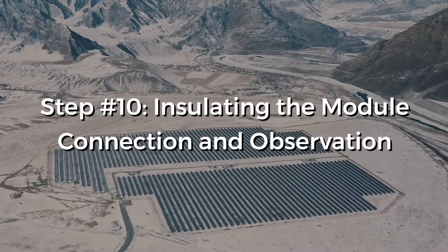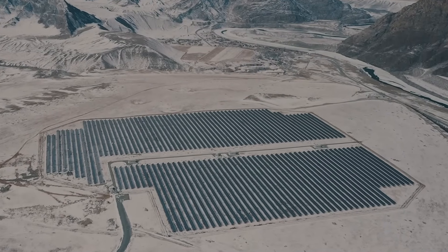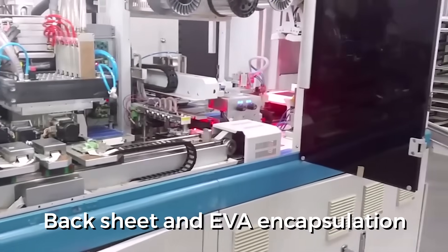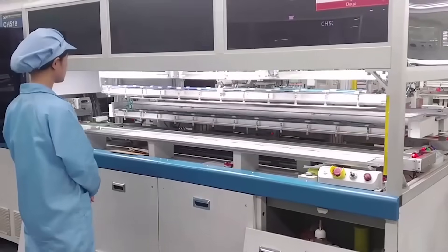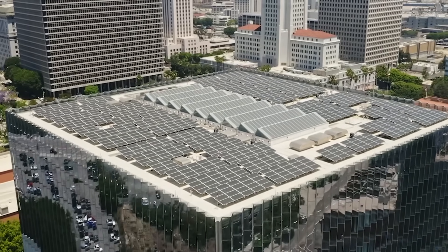Step 10: Insulating the module connection and observation. The connections are insulated by employing a back sheet and EVA encapsulation. This protects the module from dust and moisture. The module is then checked for any dust particle, color mismatch, and other issues.